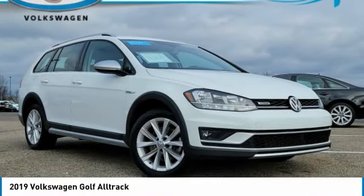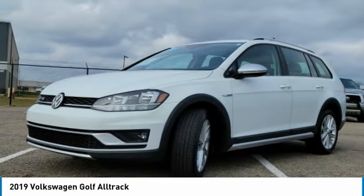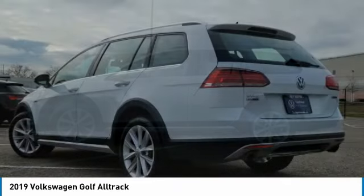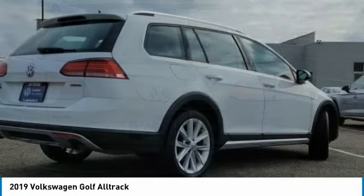Take a ride in the 2019 Golf Alltrack. The Volkswagen Golf Alltrack is a well-refined wagon that comes equipped with high-end features throughout. Advanced technology, fantastic handling, and a powerful yet smooth engine make this the perfect choice.